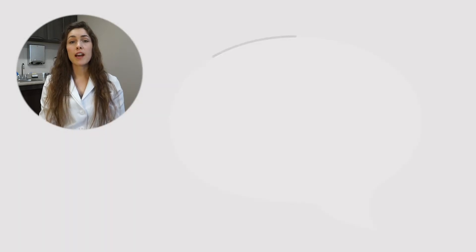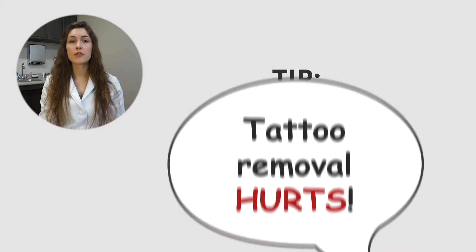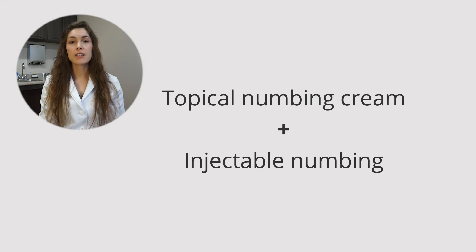A common misconception most people have is that tattoo removal is incredibly painful. I really don't want that to prevent people from seeking treatment. If you go to a medical practice where people are doing tattoo removal, we have multiple treatment options — both topical numbing and injectable numbing. When patients come in extremely concerned about pain, it's really great to then ask them on a one to ten scale what their pain is and have them tell me they either can't feel anything or they're rating their pain at a one out of ten.